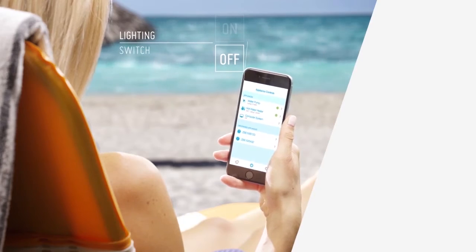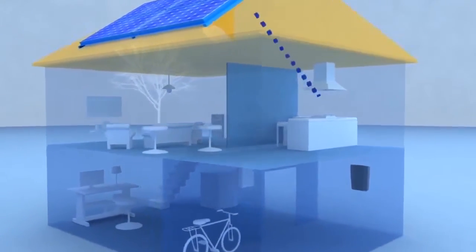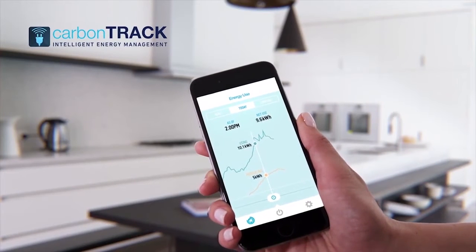Most energy management products, such as solar monitoring devices, only report a single aspect of electricity, generally solar panel production. Monitoring is merely the first step of CarbonTrack's technology.